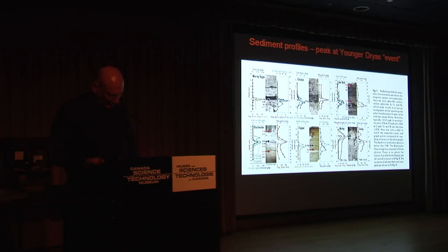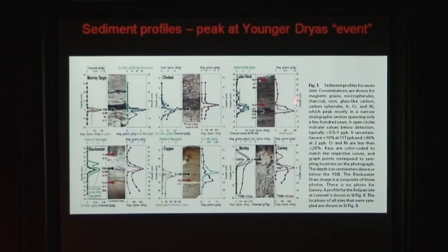Within these layers there are magnetic grains with iridium, magnetic microspherules, charcoal, soot, carbon spherules, and glass-like carbon containing nanodiamonds. All of those are indications of an impact. I'm just going to concentrate on the nanodiamonds tonight. There was a sudden disappearance of the first Stone Age people in North America right at that point. 35 mammals and 19 bird genera became extinct. And the sudden cooling of the planet lasting 1,300 years happened right at that point. So something big happened.